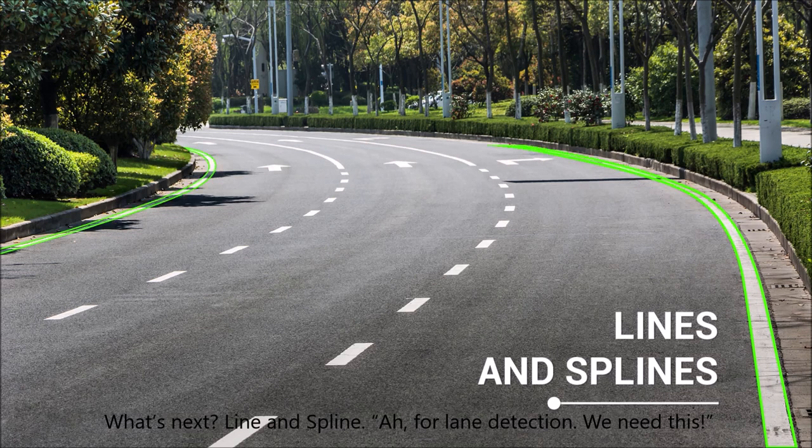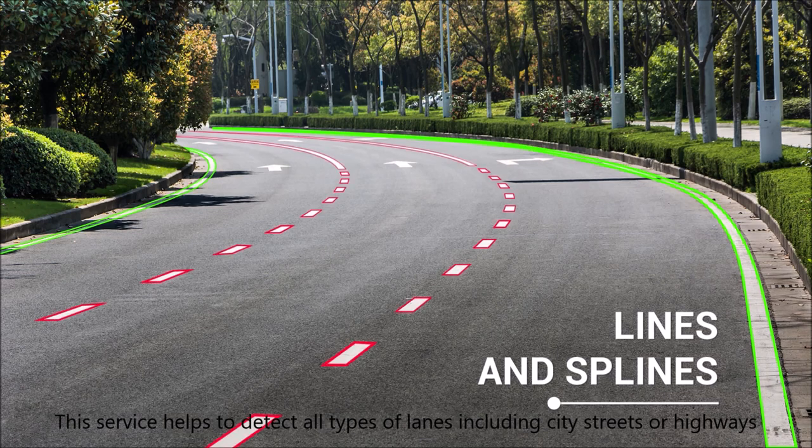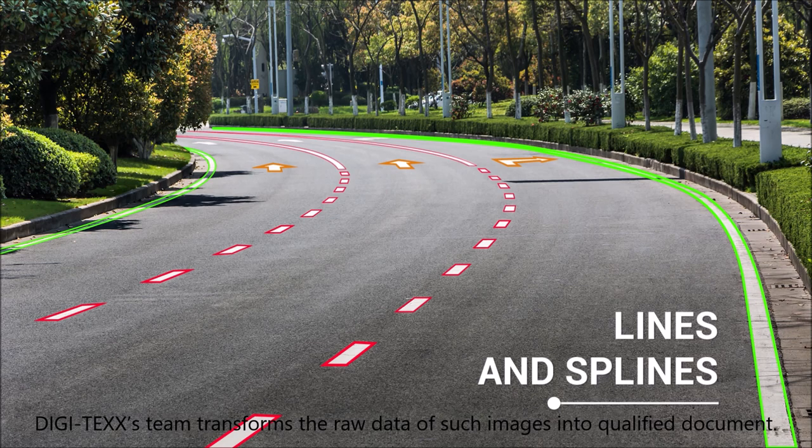Line and lining — for lane detection, you need this. This service helps to detect all types of lanes including city streets or highways for self-driving vehicles. Digitex's team transforms the raw detail of such images into qualified document sets.